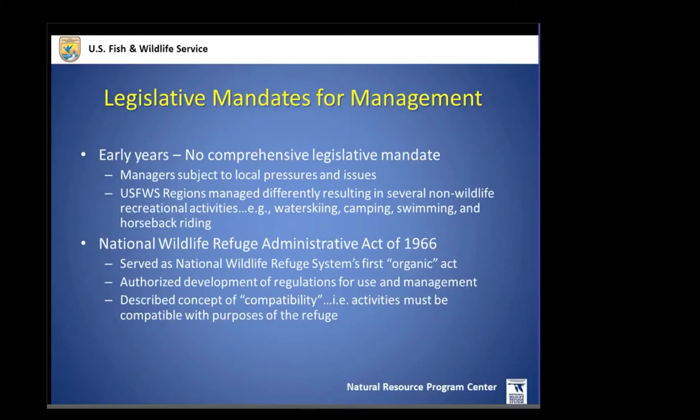A pivotal act was the National Wildlife Refuge Administration Act of 1966, which was one of the first acts that required us to manage for uses that were actually compatible with what the original refuge was established for. It also added a lot of waterfowl protection areas to the refuge system — grasslands and wetlands that are obviously critical to waterfowl and other wildlife habitat.